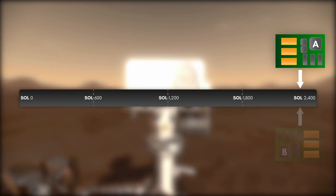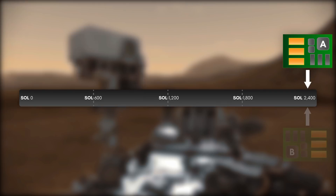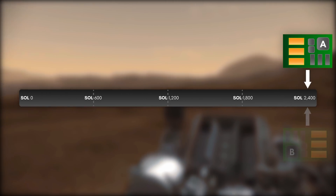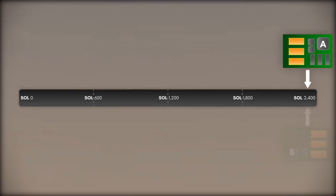As of June 2019, Curiosity is still operating on its Side-A computer, on the lower memory capacity caused by its initial failure. However, on March 12, 2019, the Side-A computer experienced a reset that triggered the rover's safe mode — a cause for concern, as it was the second computer reset within three weeks.